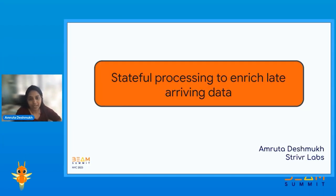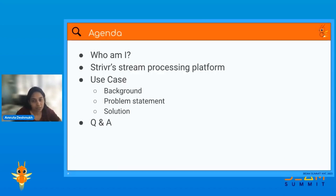Today we are here to talk about enriching late-arriving data with some metadata using stateful processing. In this session, I will start with introducing myself, then tell you a little bit about my company, after which I'll give you a brief overview of our system architecture, and then we can talk about the specific use case that we have.